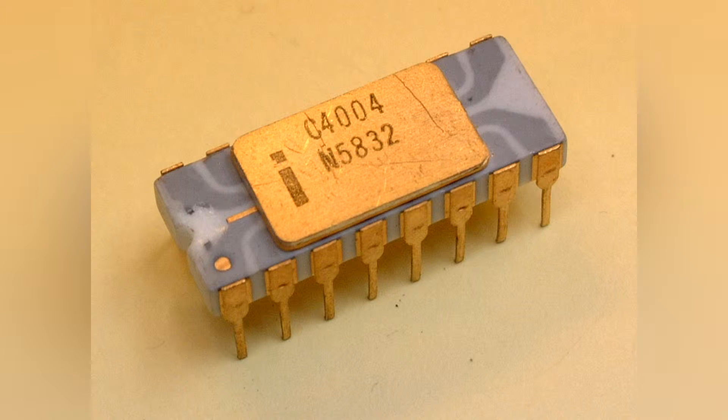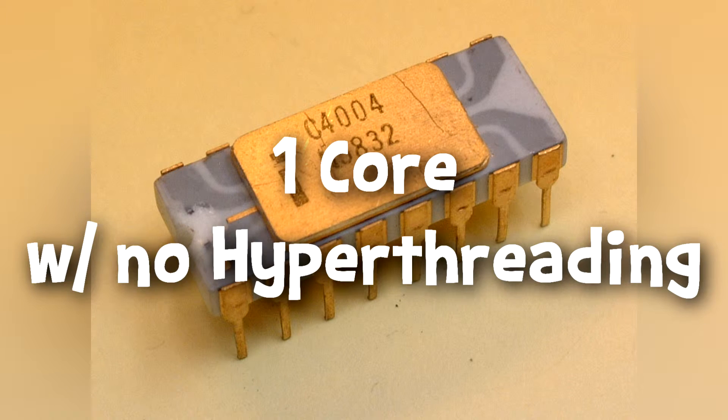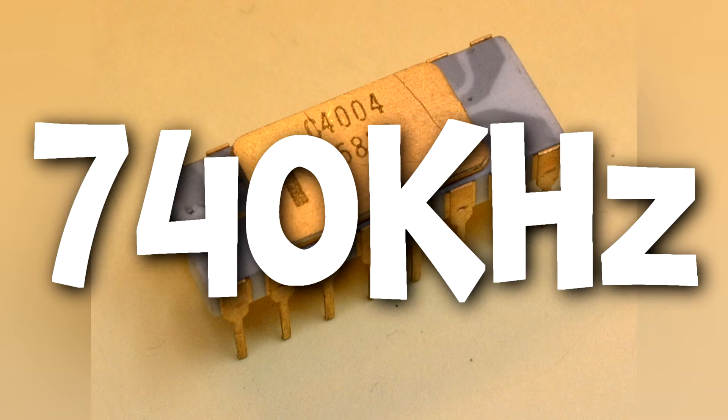As previously mentioned, the CPU I am talking about is, of course, the Intel 4004, the world's first microprocessor. It had one singular core with no hyper-threading, which may seem appalling by today's standards, but back then, considering the time it was made, it really isn't surprising. It has a clock speed — or at least had — a clock speed of 740 kHz.